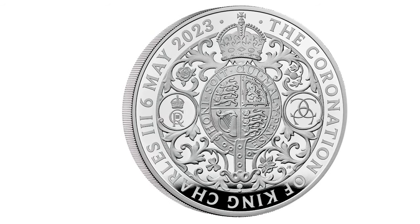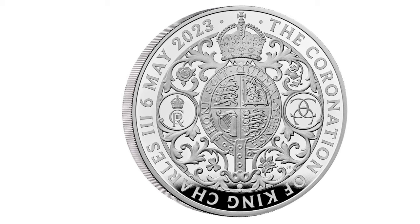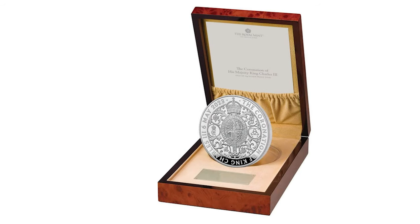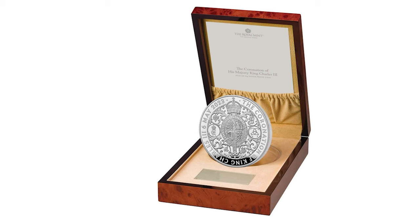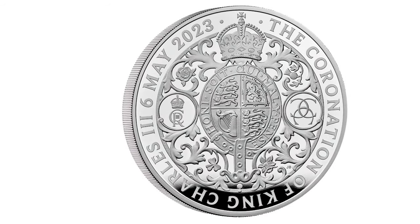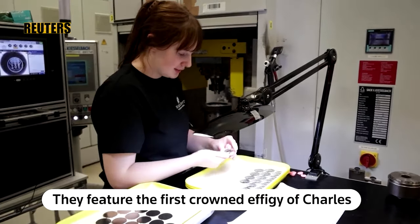Also available is the 2023 King Charles one kilogram silver proof coin, a magnificent silver coin struck to celebrate the coronation. The Royal Arms features on the reverse, surrounded by flowers of the four nations of the United Kingdom. Struck in one kilo of 999 fine silver and finished to proof standard, it has a limited mintage of 202 coins and is sold for £2,390 at the Royal Mint shop.